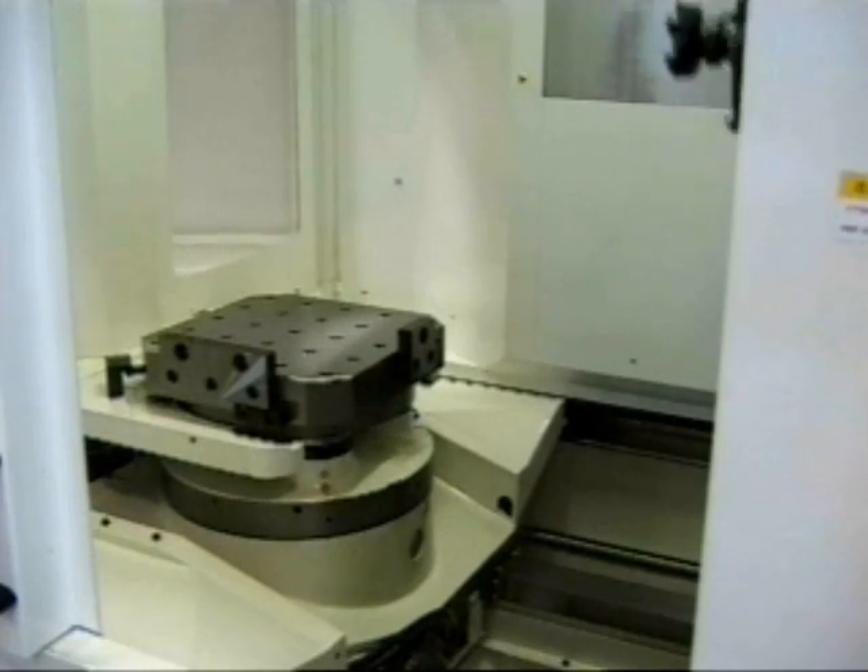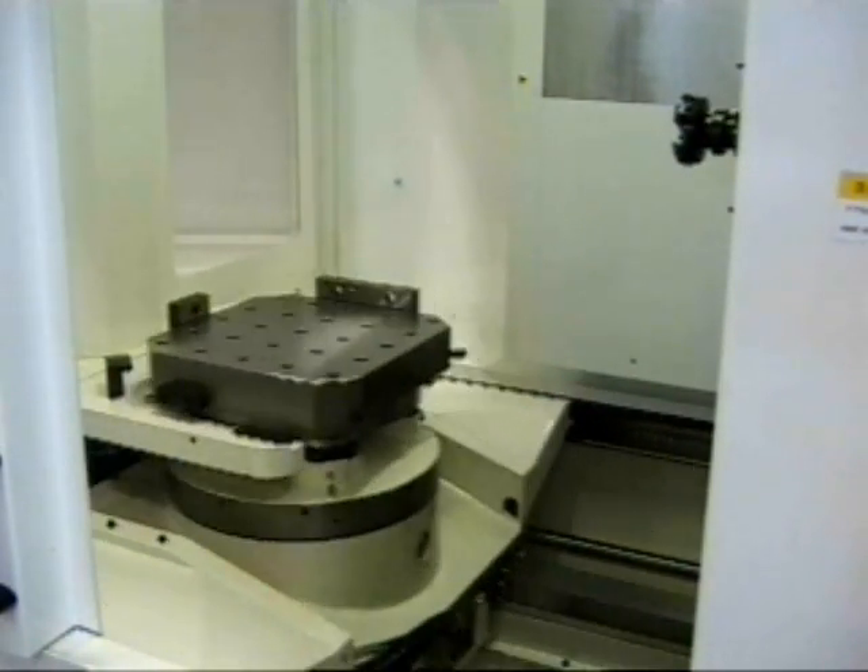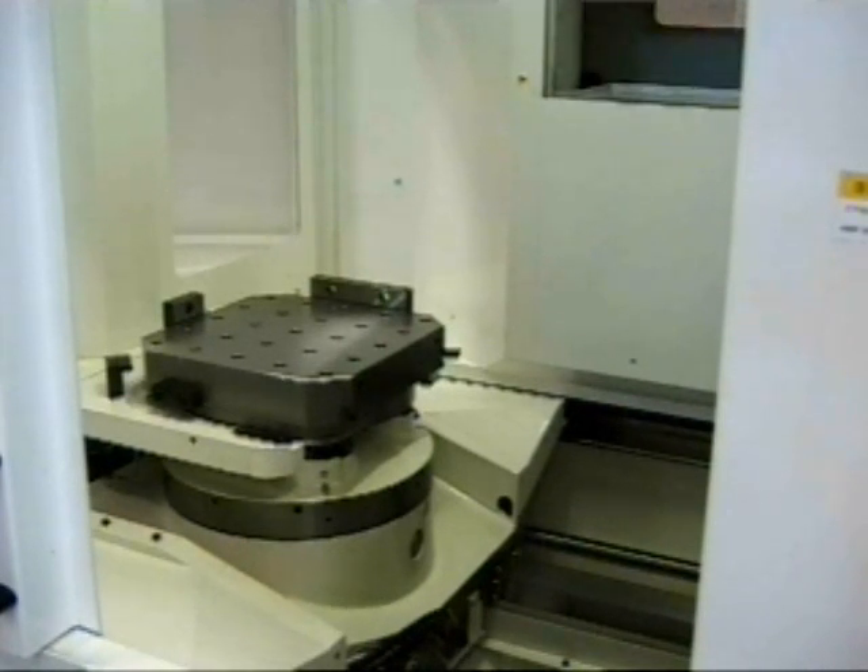The pallet table can rotate 90 degrees in just 0.45 seconds, and position at any angle with both speed and precision. In addition, it even has full fourth axis capability for complex profiling and multi-angle machining.